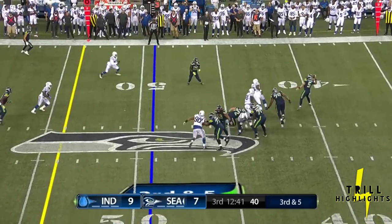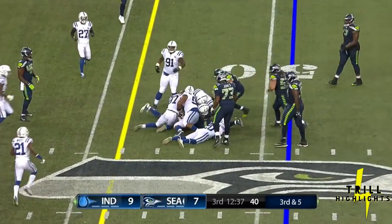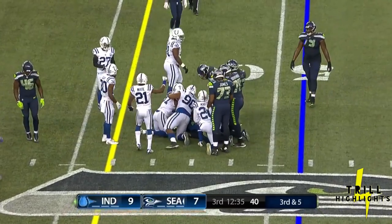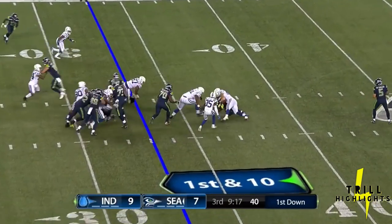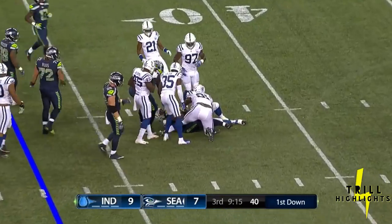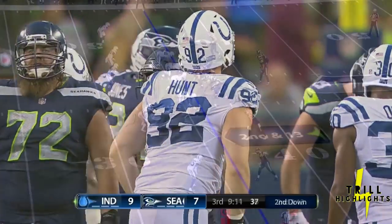Here's the quarterback looking at Penny underneath — gonna get the first down. Fighting for yards — looks like he's at the Indianapolis 33-yard line. Nowhere to go, absolutely wrapped up by Marcus Hunt as soon as he touched the ball.